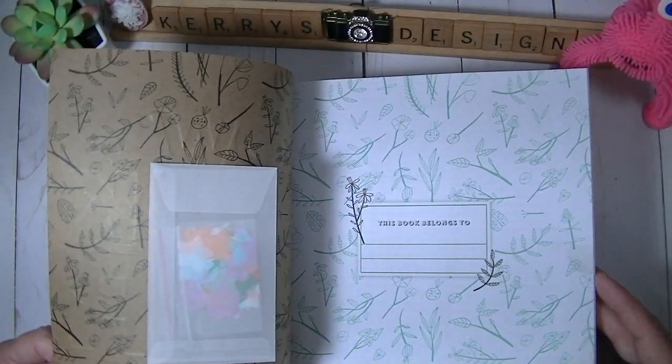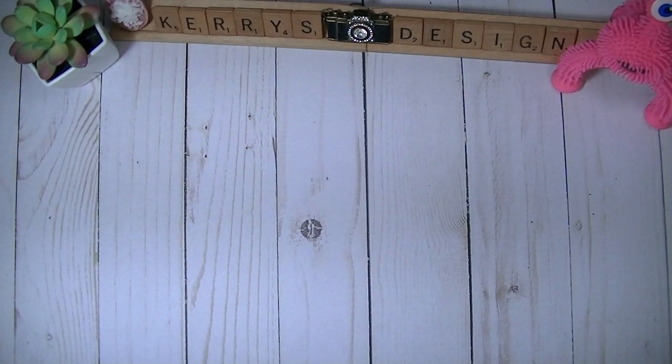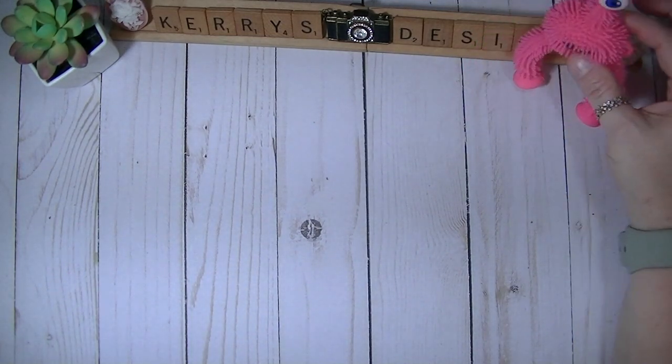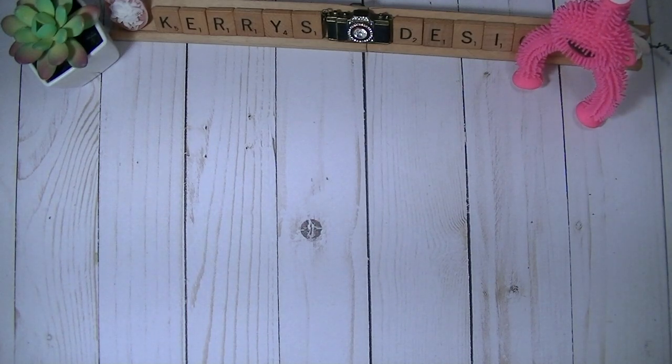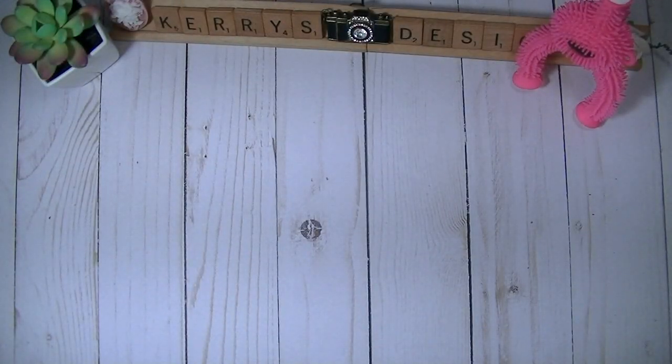I also got this little guy — he was in my Easter basket. And I did find this when thrifting: a big ledger book that I'm going to use in some of my journals. Then there's the Easter Bunny stuff.